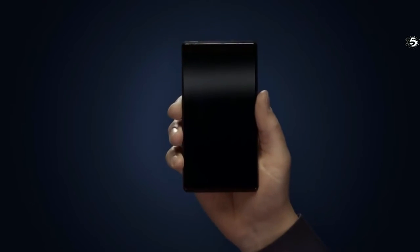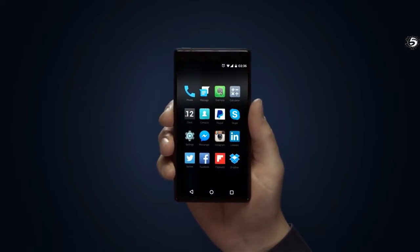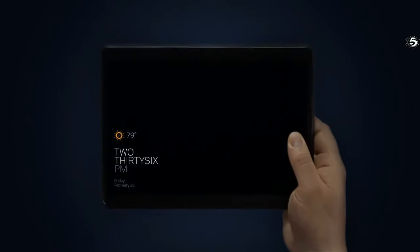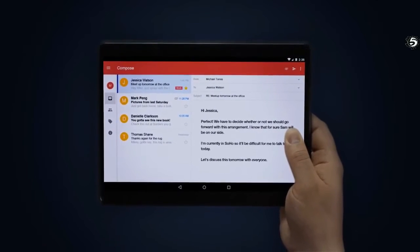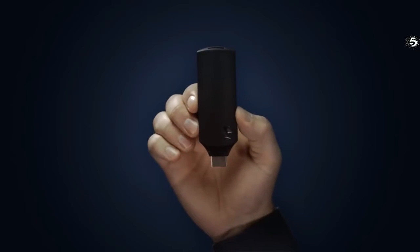It's not very smart and it doesn't need to be. If I need a bigger screen, I can grab a tab screen, or I can plug it into this keyboard. If I want to be more productive, I can even use this dongle to turn any existing TV into another screen for my wrist.